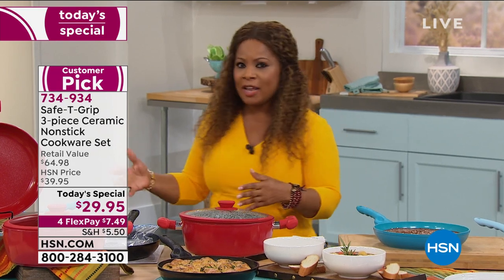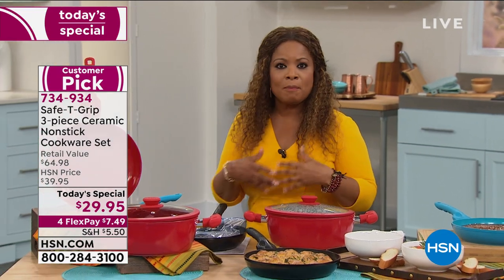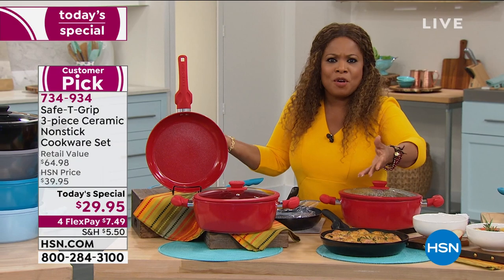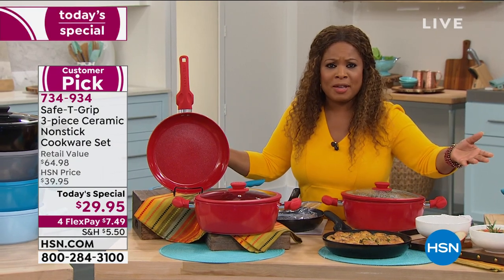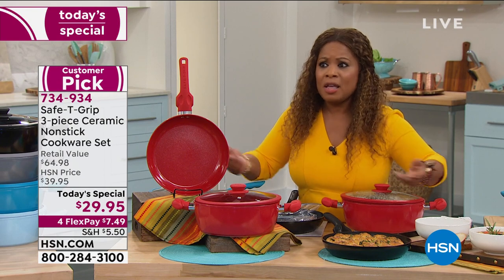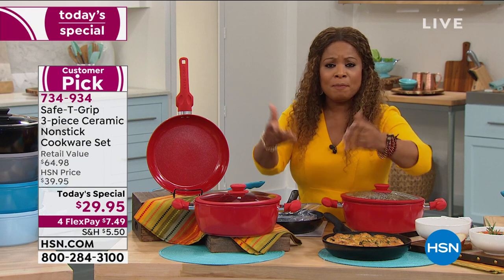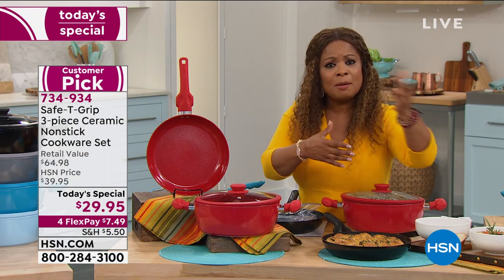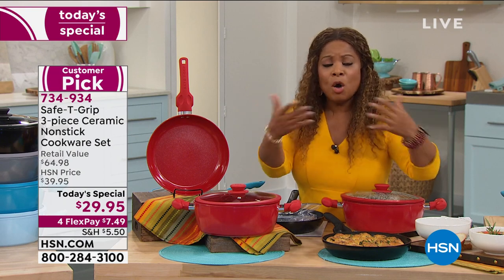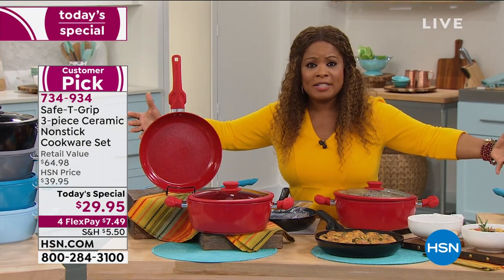Get it at home. Try it if you haven't. We give you 30 days to love it and return it. Most people are buying more than one set. I love this as a gift — who doesn't love cookware? We're all cooking more than ever before because of the pandemic. A lot of you have high school seniors going off to college, young people getting their first apartment, some of you are downsizing from a large home to a condo because you're retiring.